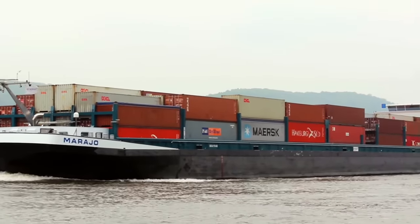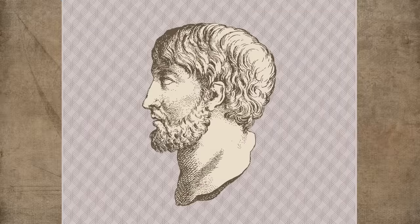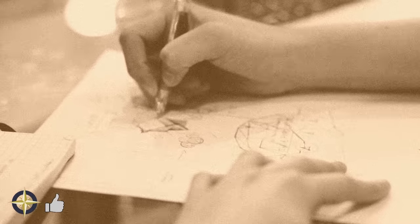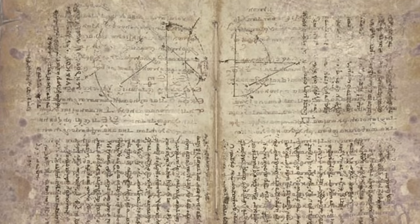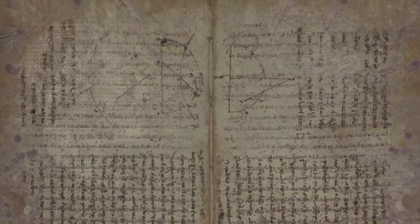For the answer, we actually look to ancient Greece to a chap called Archimedes. Archimedes was a brilliant mathematician. He wrote many works documenting his discoveries. We're interested in the work called On Floating Bodies, which he wrote as two volumes around 250 BC. Within these volumes is the principle that has become known as the Archimedes principle.